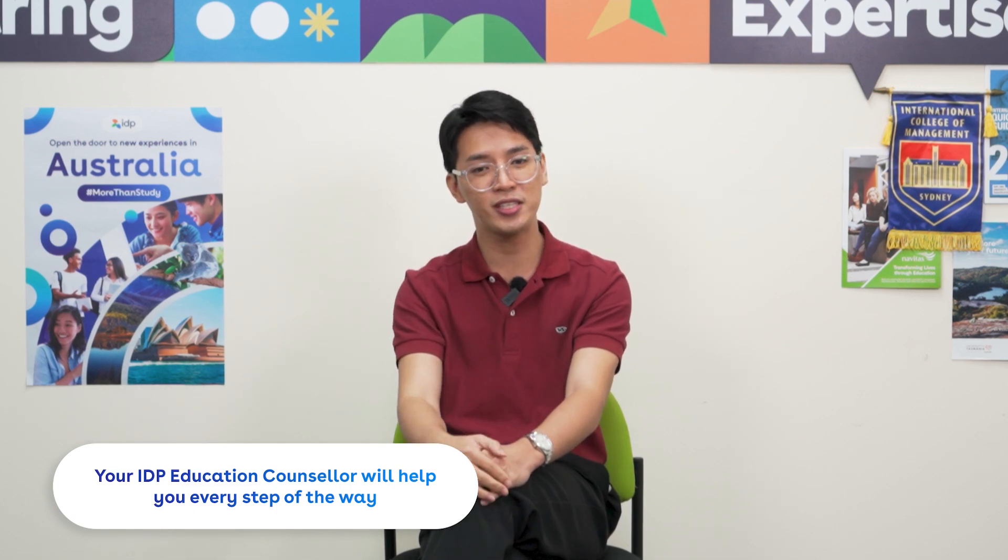We know that this new requirement can make you feel overwhelmed, but IDP is here to support you every step of the way. With the guidance from your IDP Education Counselor, you can be confident in having an increased chance of meeting the criteria for the GS requirement and eventually fulfilling your study in Australia dream.